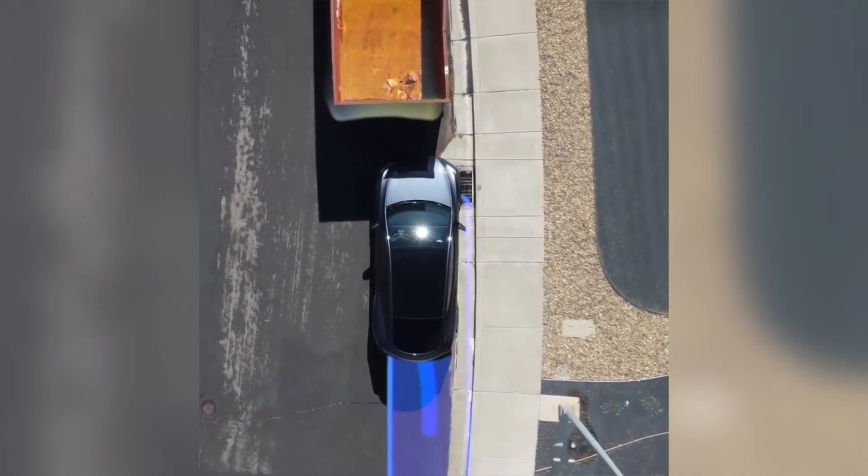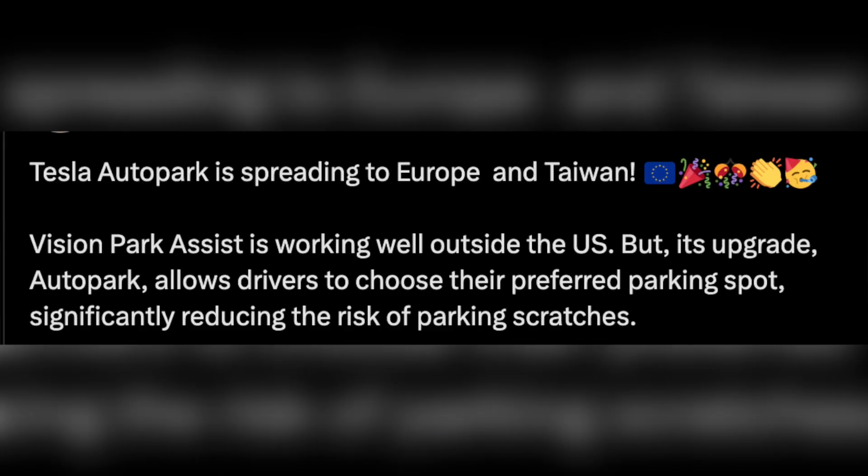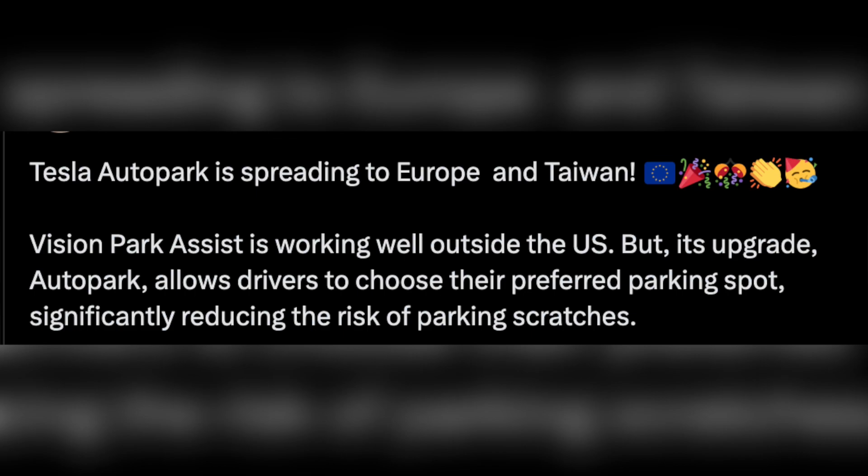Another update is: if your SoC is low, then your Tesla will command you to navigate to the nearest Supercharger, with a nearby charging message displayed below the destination text field.